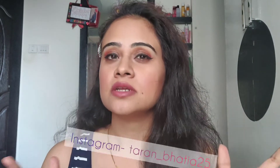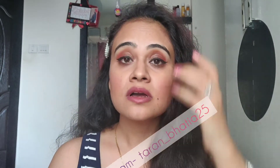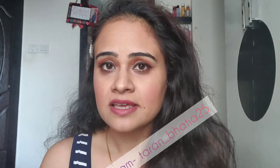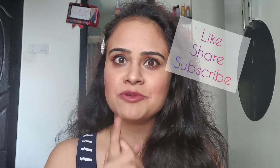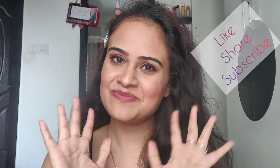I hope you enjoyed the video! Please like the video, share it with your friends, and subscribe to my channel. If you haven't followed me on Instagram, my ID is taran_unwrap_happiness or taran_bhatia — I'm very active there and post regular stuff. Subscribe to my channel, I'll see you soon, bye!